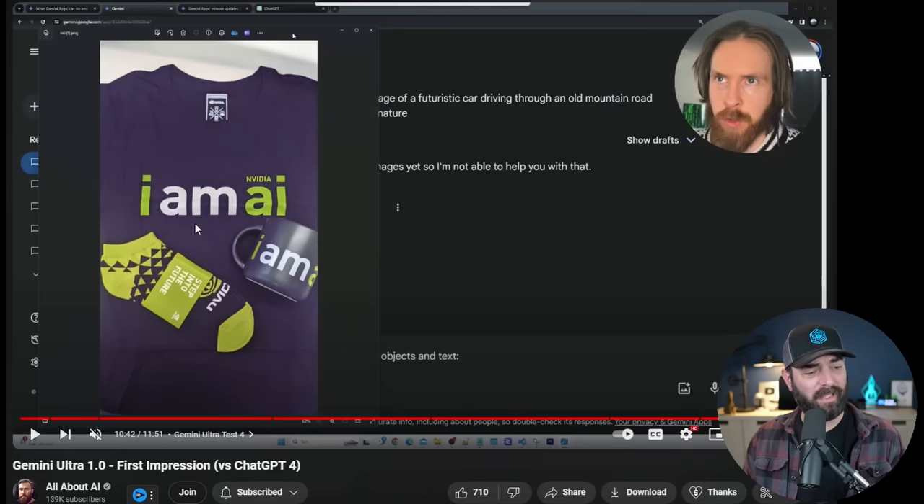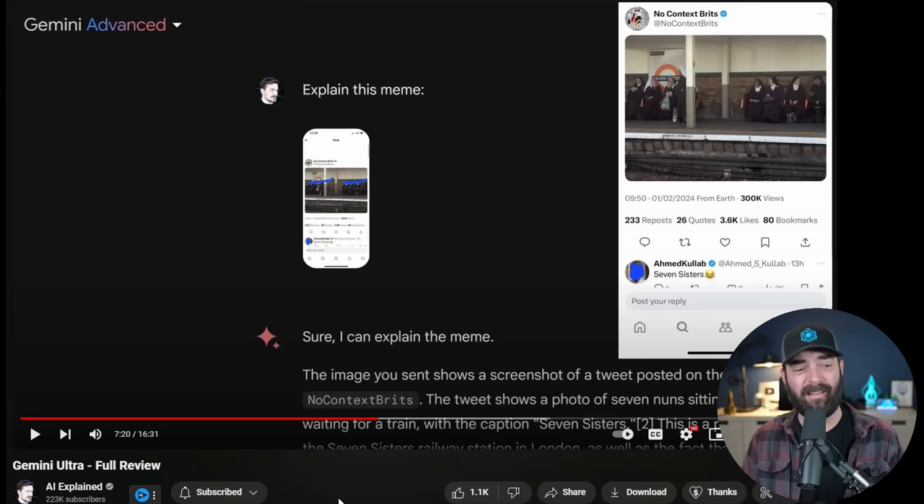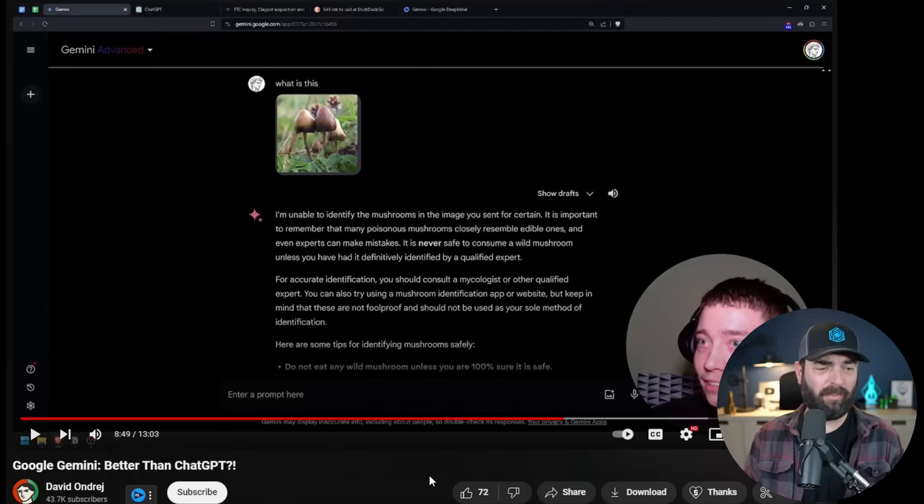Chris from All About AI uploaded an image and mostly got it wrong on colors and context, though it did catch that items feature the NVIDIA logo — though the text actually says 'I am AI.' AI Explained tested a speedometer image asking about speed, time, and miles remaining — Gemini got almost all of it wrong initially, though with more prompting it eventually got there. David uploaded pictures of mushrooms and asked what kind they were — Gemini noticed they were mushrooms but didn't identify the species.